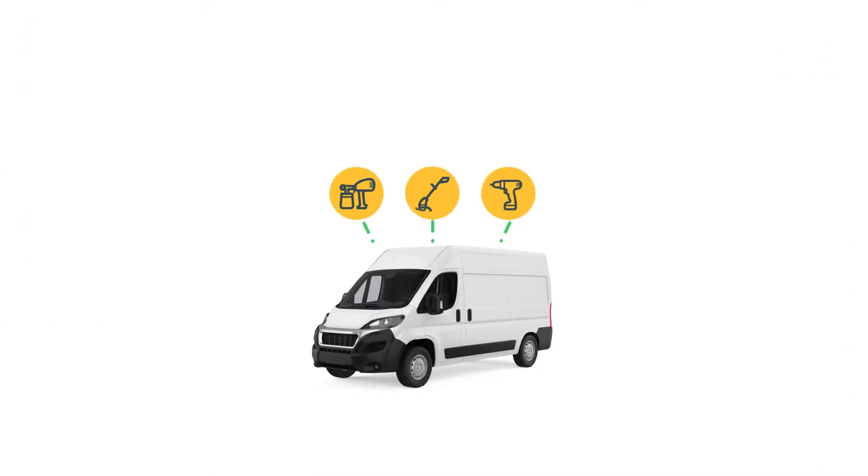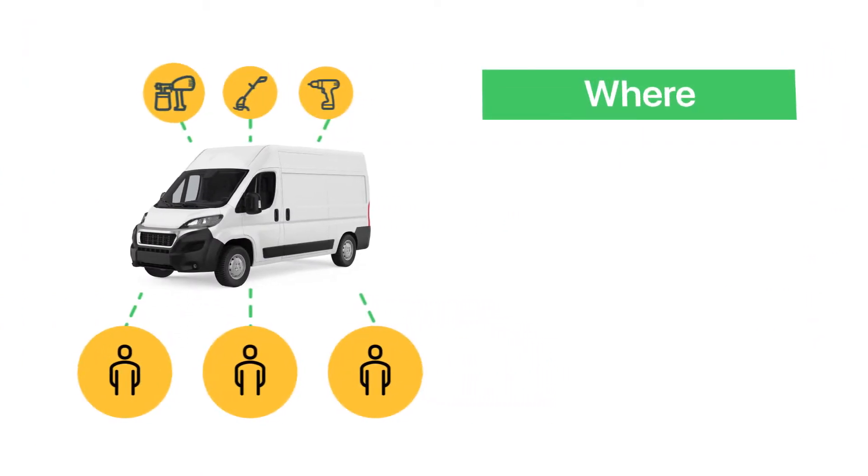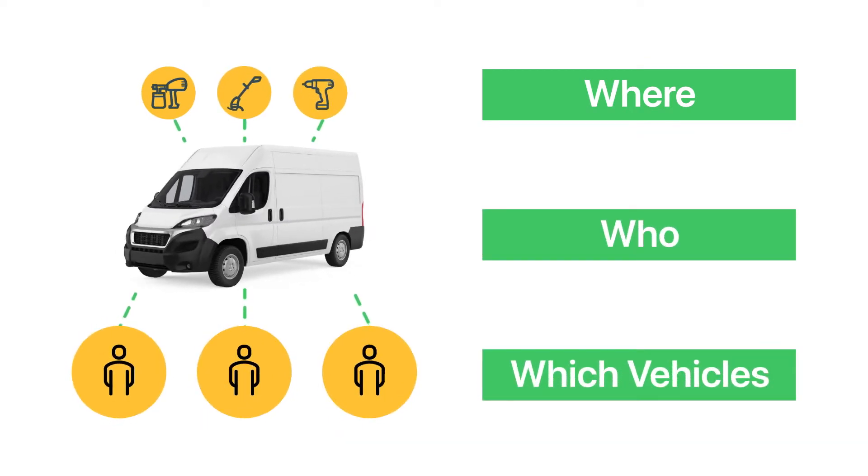Easily link your equipment and tools to the vehicles they travel in and the people who use them. This way, you'll know exactly where your assets are at all times, who is responsible for them, and which vehicles have equipment and tools needed for your team to get their jobs done.